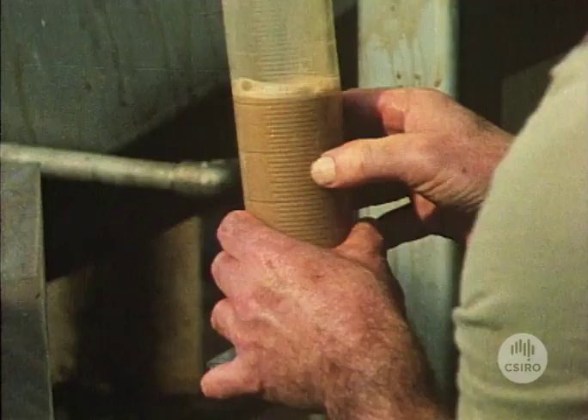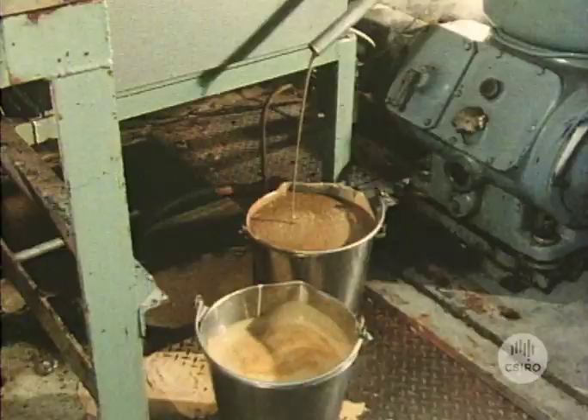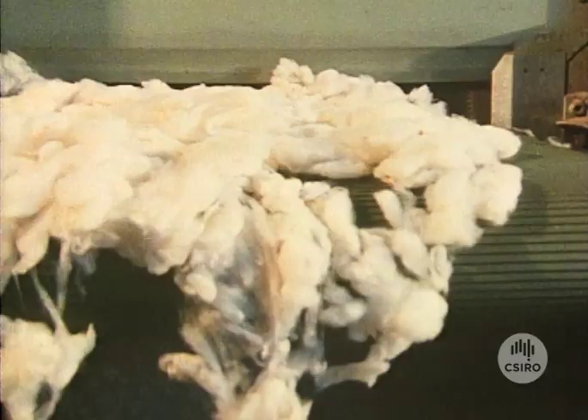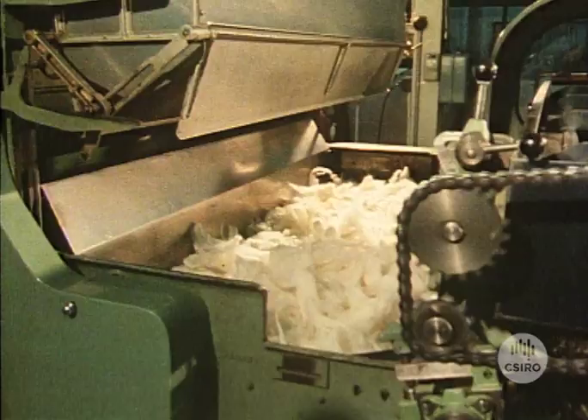Scientists have found that the system not only reduces the amount of effluent but increases the amount of grease extracted. The grease, what's more, is a valuable by-product used for the manufacture of lanolin and cosmetics. The scoured wool is then dried in readiness for the next stage, which is called carding.